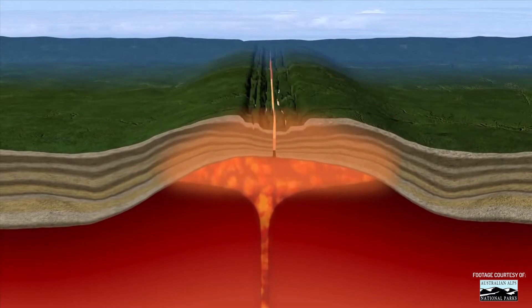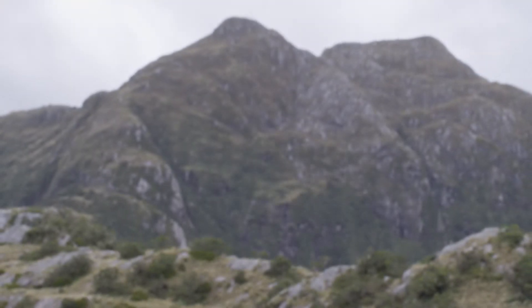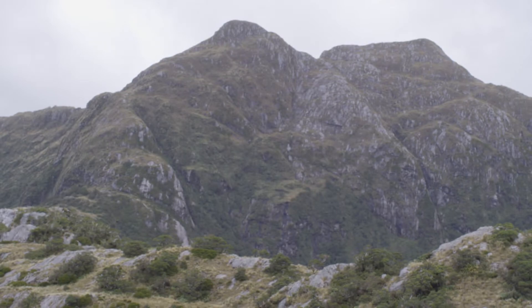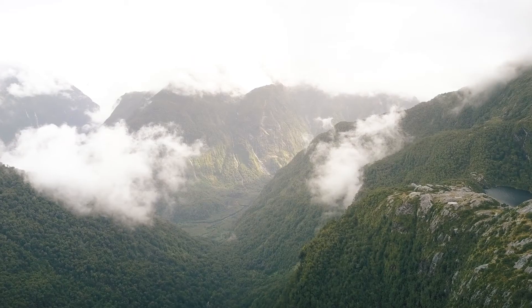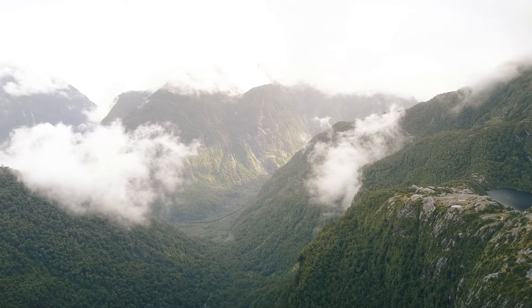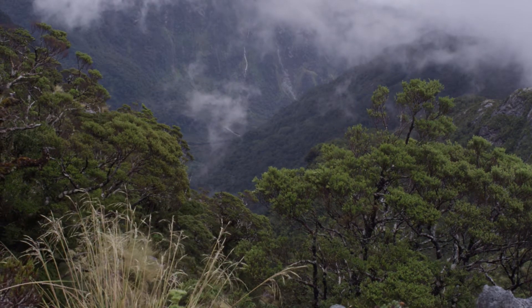Immediately after this magmatic surge, the mountain belt collapsed and underwent extension. The mountains fell apart along normal faults, or extensional faults. Beyond just extensional faults, the surges of magmatism coupled with subduction along the Pacific and Australian plates created the specific conditions required to produce the unique geology of Fiordland National Park.